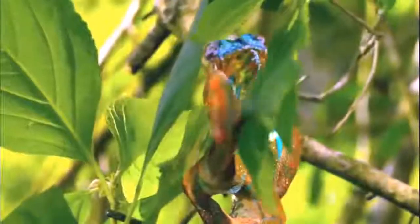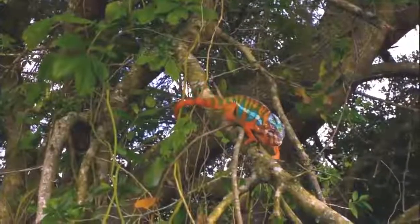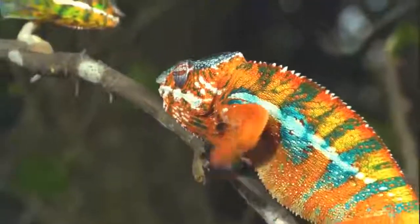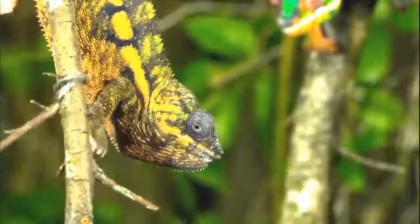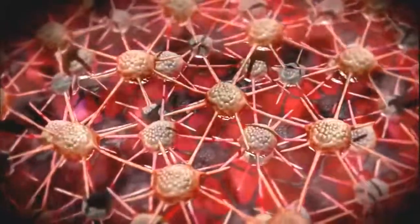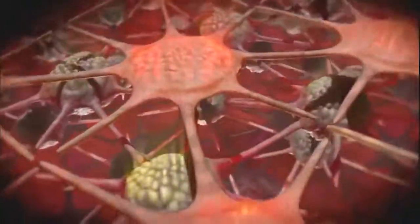Contrary to popular belief, chameleons don't change colors to camouflage their presence against surroundings. It has more to do with communication between very solitary creatures — a rare moment of contact and a flash of emotion. Coloring reflects their mood when sparring with other males, or when attracting the attention of females adorned in a blander exterior. The mechanics of this color change take place just below their transparent outer skin. Stretchable pigment cells called chromatophores are ringed with muscle fibers. When the fibers contract, they pull on the pigment cells, quickly spreading their color. The upper layer handles red and yellow tints, while below, another layer of cells reflects blue light.